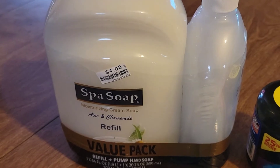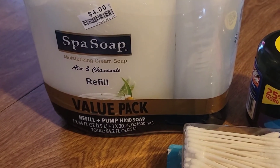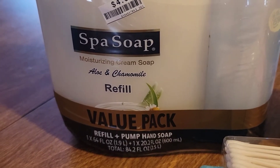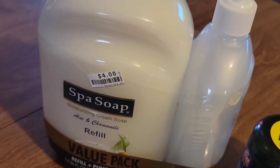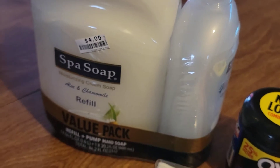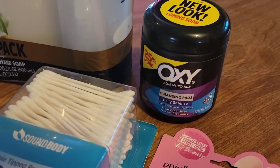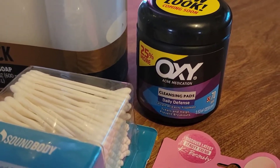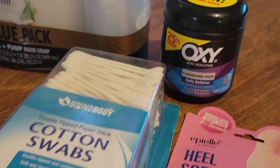So from Big Lots, I picked up this big soap value pack — it's Aloe Vera. It looks like you get one more little bottle with it, which is nice. And also for the beauty section I picked up this Oxy facial pack for your face. Very nice.